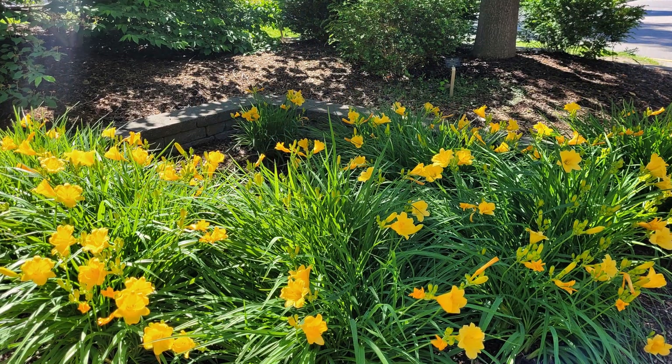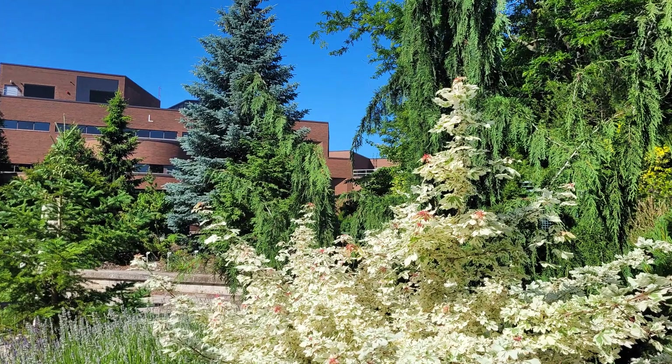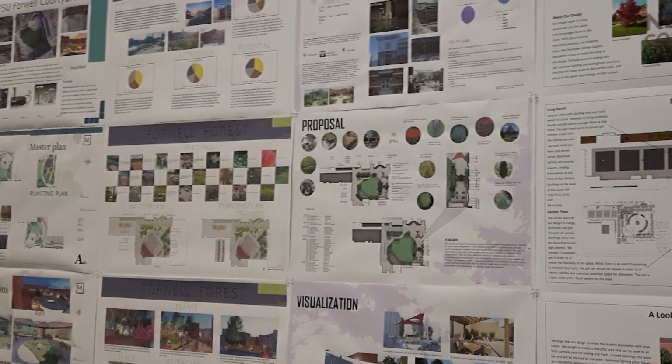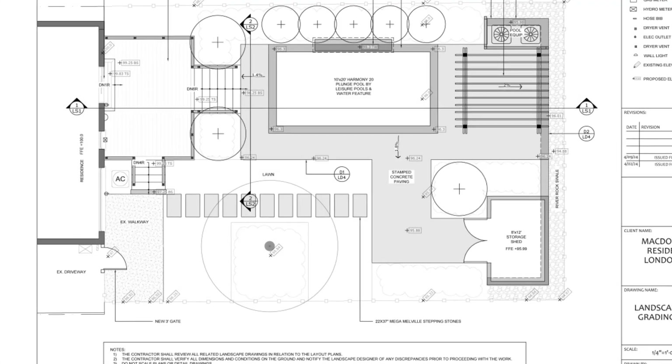So what is the Advanced Landscape Design Program like at Fanshawe College in London? In the second year we build upon our design skills. We continue to design using software like AutoCAD and SketchUp.